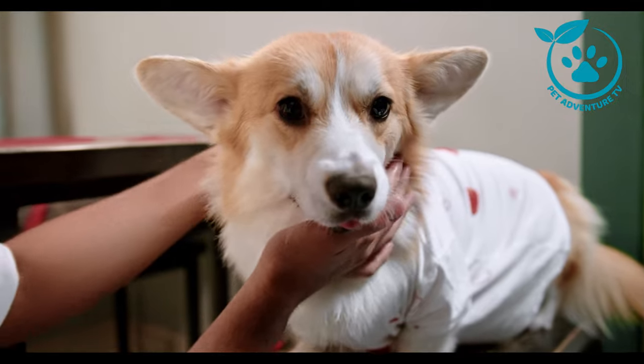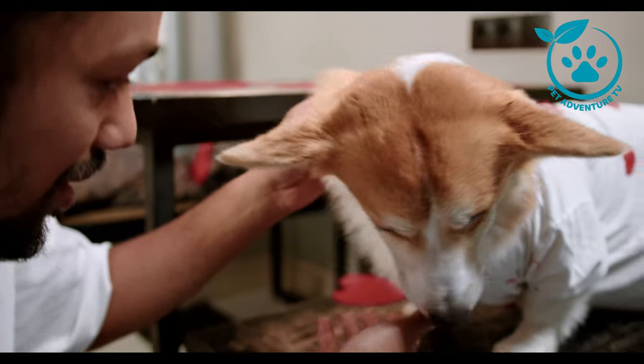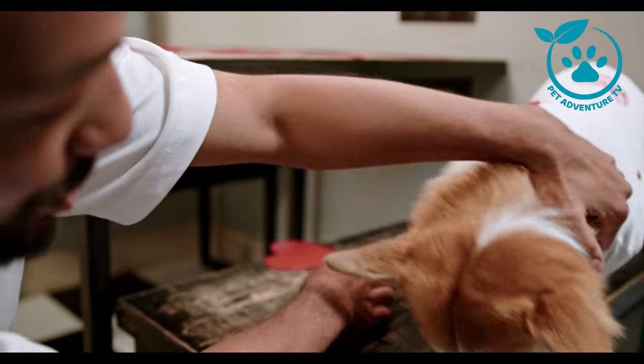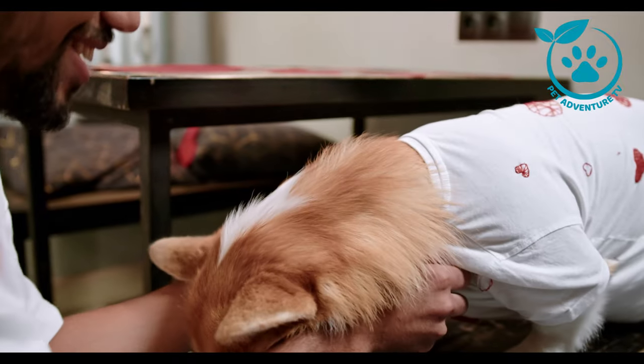Well, that wraps up our exploration of Pembroke vs. Cardigan Corgis. A big thank you to you for joining us today. If you enjoyed this video, don't forget to give it a thumbs up, share it with your fellow Corgi enthusiasts, and subscribe to Pet Adventure TV for more exciting pet content. Until next time, happy pet adventures!